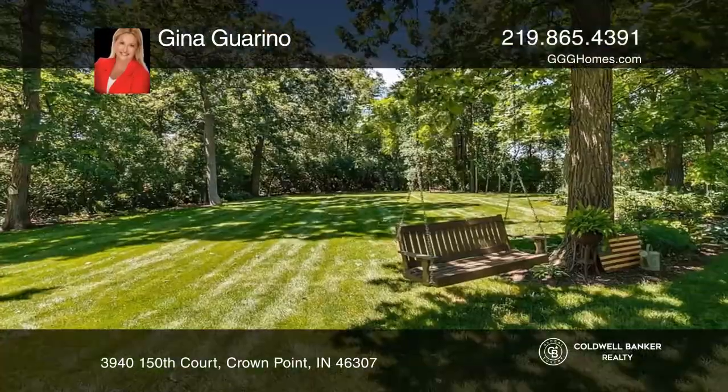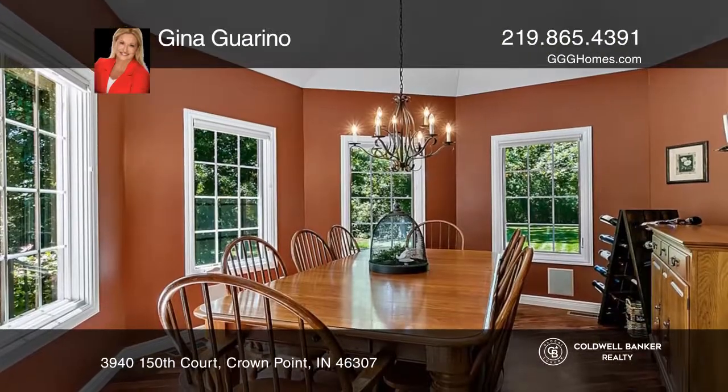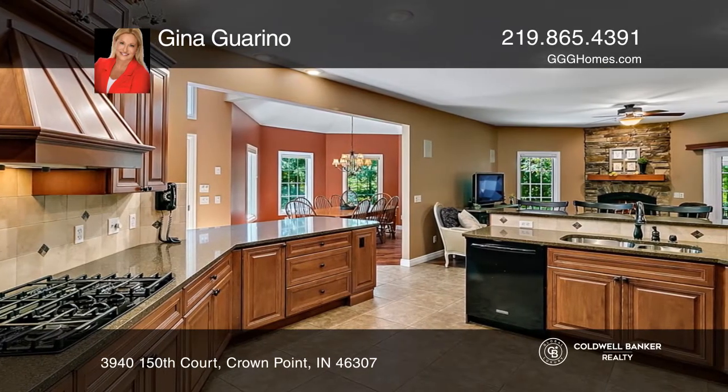Check out this immaculate ranch-style home with a private backyard paradise. Features include a dining room and massive kitchen equipped with custom cabinetry, sprawling quartz countertops, and a pantry.